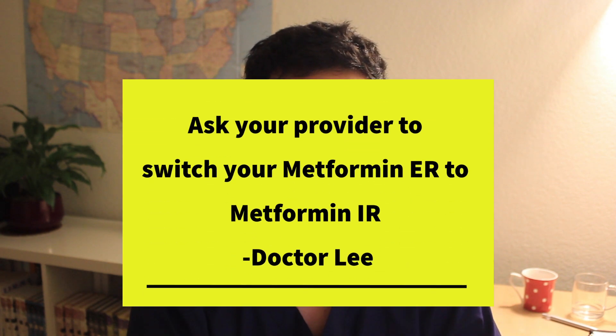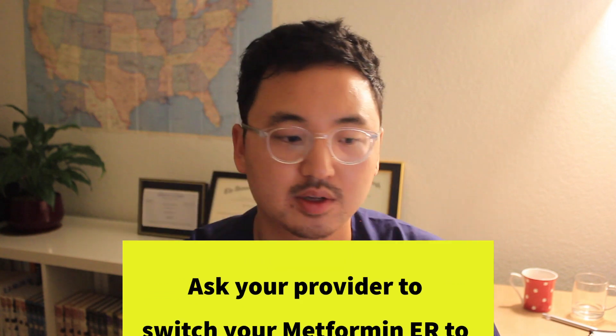Since FDA did not find the impurity in the IR version, your provider will most likely switch you to the immediate release version. Thank you, hope you enjoyed the video.